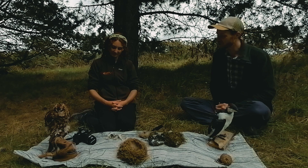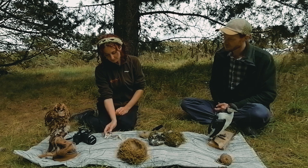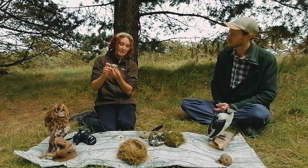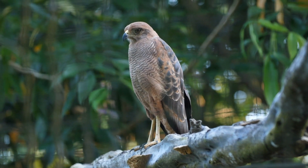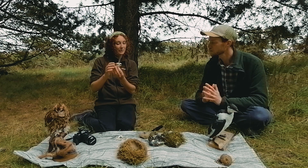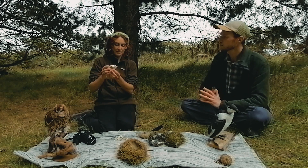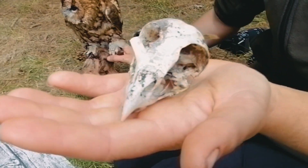We have some skulls here of very different types of birds. This is a buzzard - our most common bird of prey around here. How do you know it's a buzzard? Well, the skull looks very similar to many birds of prey, so it's actually the size that enables you to identify it. This one was seven centimetres by four centimetres.